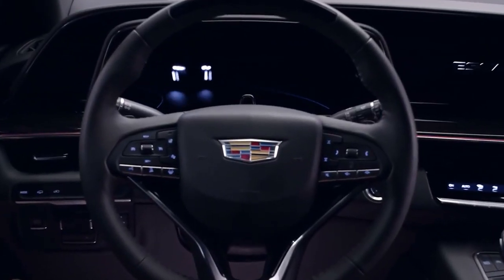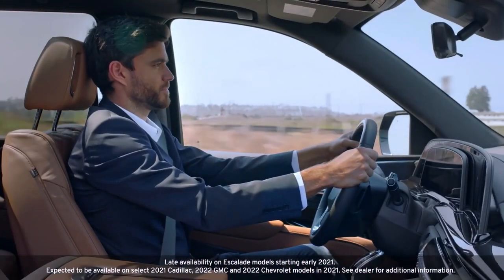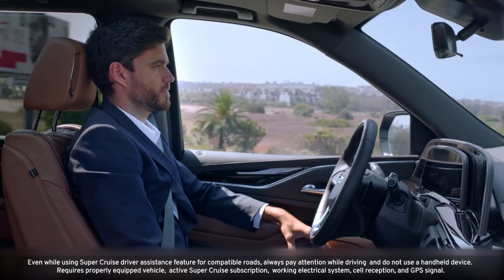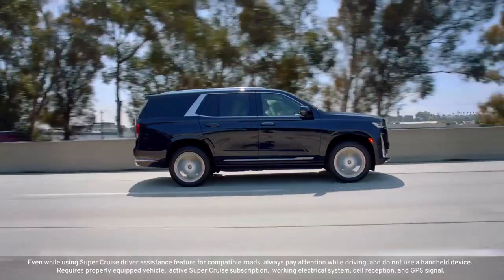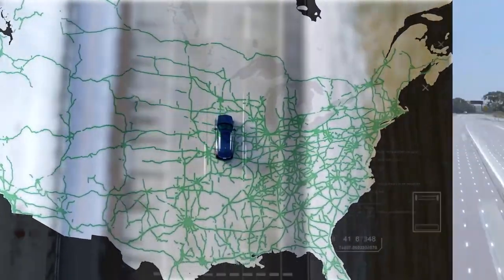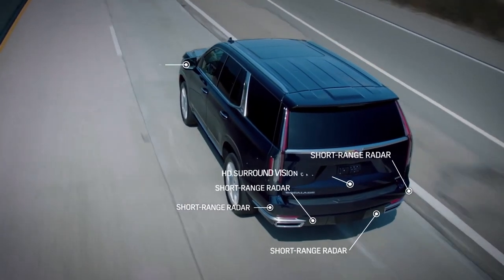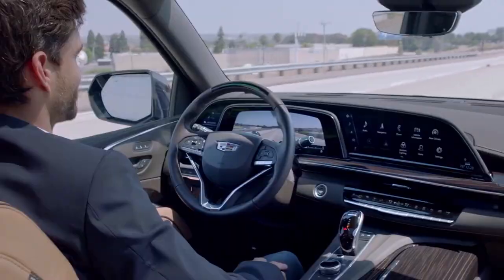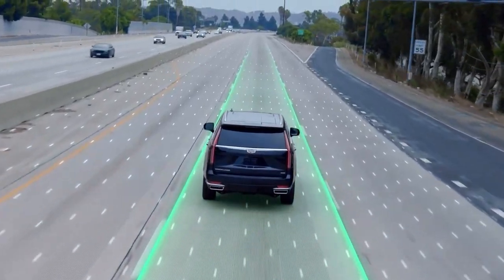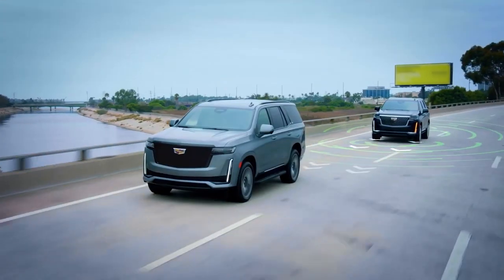When the 2023 model year arrives, a total of 22 vehicles, including the Cadillac Lyric and GMC Hummer EV SUV, will be available with some version of Super Cruise. However, while some owners of Super Cruise-equipped 2021 models will be able to acquire the updated technology via an over-the-air upgrade, many other Super Cruise owners will be left out because it relies on GM's latest digital architecture for higher electrical bandwidth and processing capability.